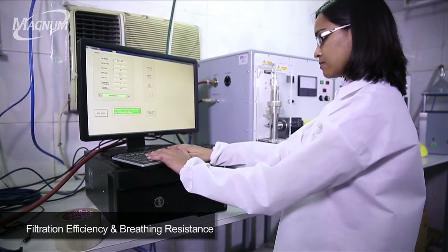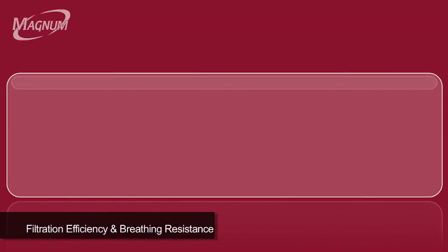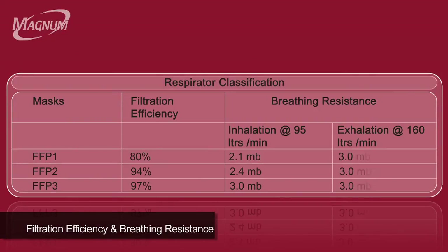At the same time, the resistance relative to the test airflow is noted. The respirators are classified from the results of the efficiency and resistance tests. Usage in an occupational work area is determined by assessing the results obtained and the working environment.